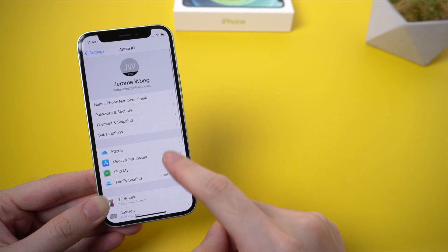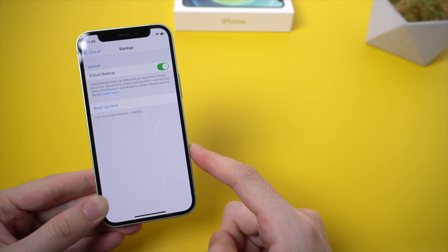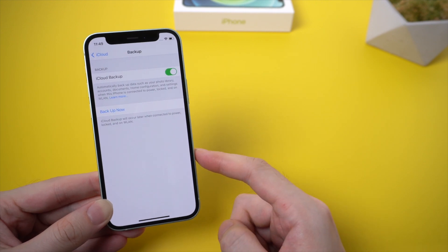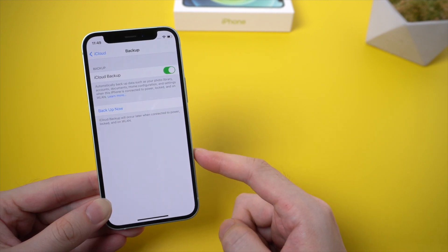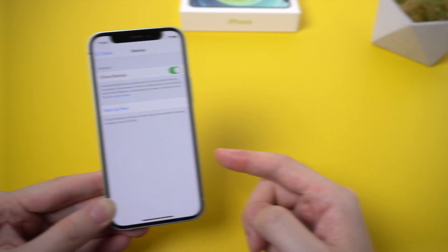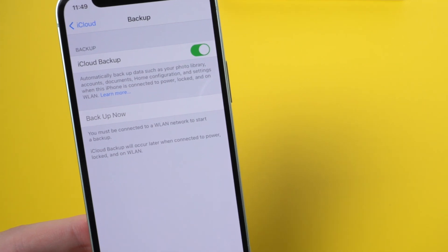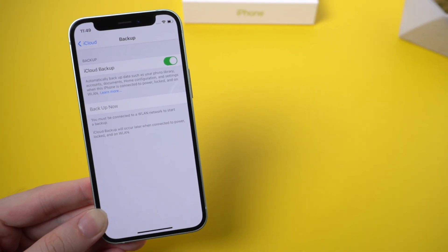Welcome to Tenorshare channel. Today we would like to talk about some iCloud backup issues you may have met. When we go to iCloud backup in settings and tap backup now, usually your iPhone will start to backup all the data to iCloud. But sometimes it turns out that the iCloud backup option is grayed out and you can't tap it. Here I introduce a couple ways to fix this issue. Let's jump in.